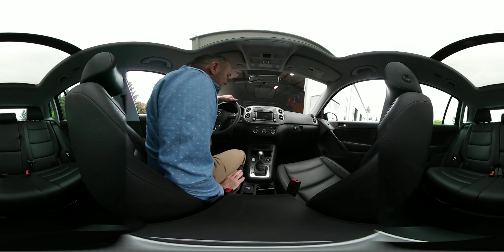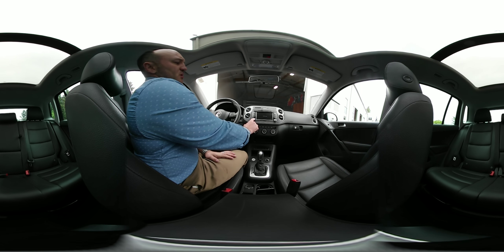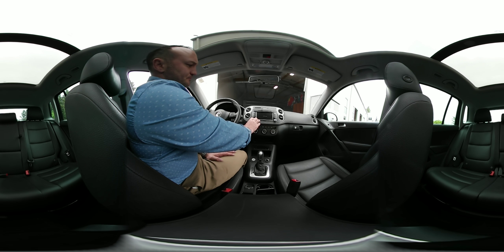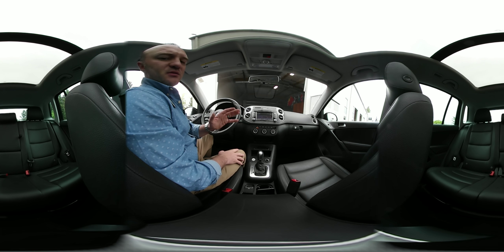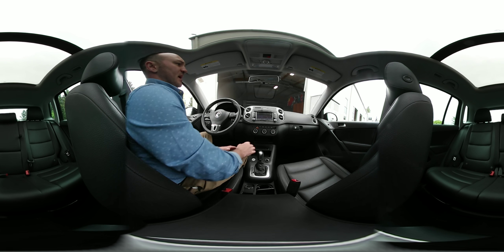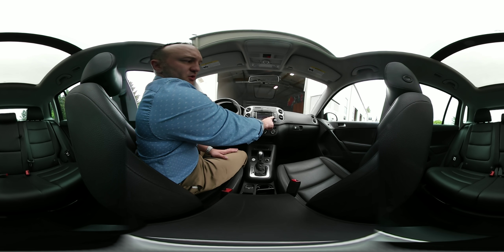Without any further ado, let's take our attention to the front center screen — the multimedia user interface here on the Tiguan. This is a touchscreen system; no navigation in this car, but it does have a large, looks like about a seven-inch screen. You have your satellite stereo function, but the best feature is the Bluetooth streaming media. From my phone I can stream books, you can stream music, and it all plays right through the system with a push of a button. You can see the touchscreen to change stations, volume controls, and your phone and setup is just to the left.